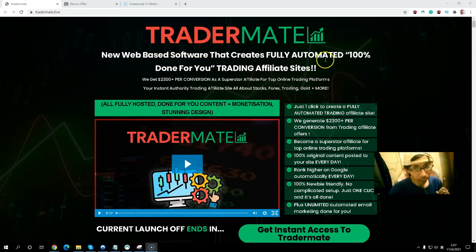This web-based software creates fully automated, 100% done-for-you trading affiliate sites. You can have instant authority in trading — covering stocks, gold, and much more. You can tap into this trading platform and make big commissions with just one click. The software posts 100% original content to your site every day so you rank higher on Google and get more organic traffic. It is 100% newbie friendly.